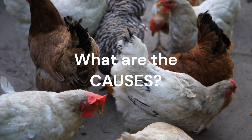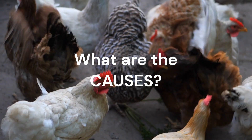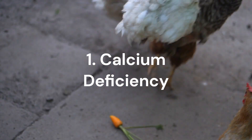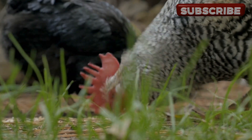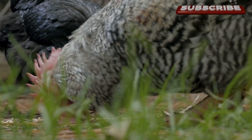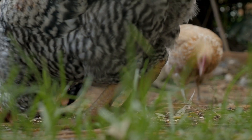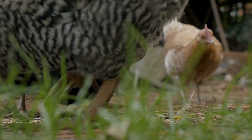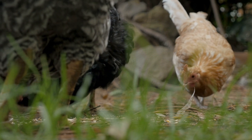What are the causes of soft-shelled eggs? Various factors can affect eggshell quality and egg production in chickens. Calcium deficiency, for example — the eggshell is composed primarily of calcium carbonate, and when a hen can't form a proper shell, it's usually due to a lack of calcium. Hens require a steady supply of calcium to produce strong eggshells. If their diet lacks sufficient calcium, they may lay eggs with soft or missing shells.